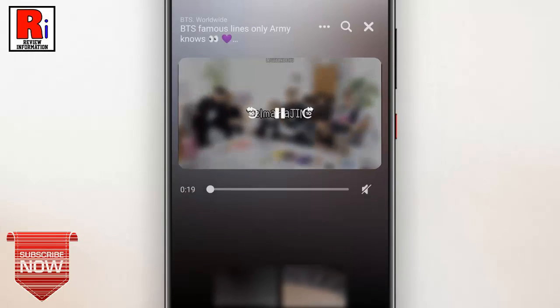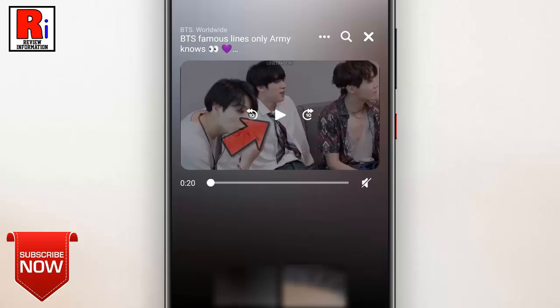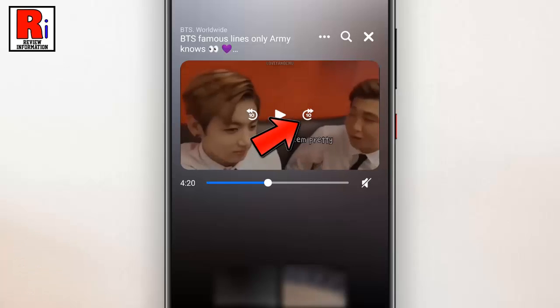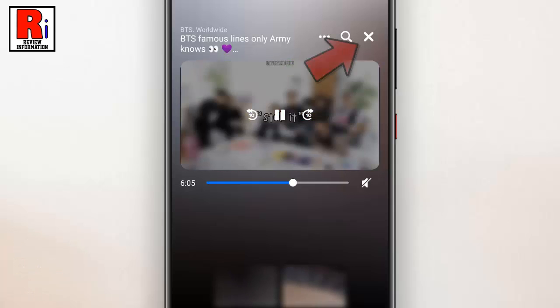Tap the video while playing to bring up playback controls. This way you can play, pause, rewind, or skip forward. Tap the X to quit watching.